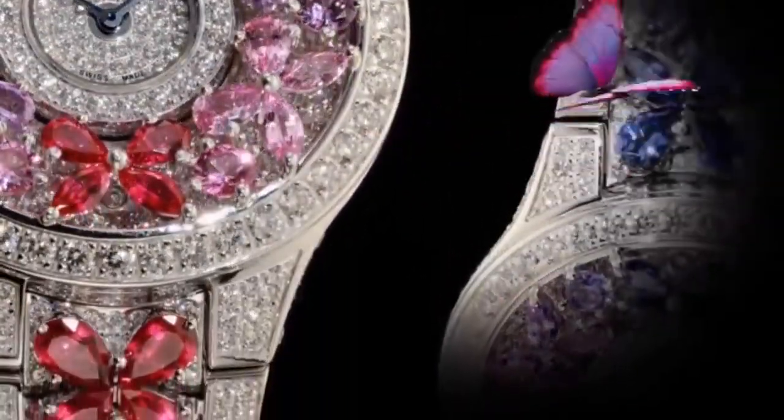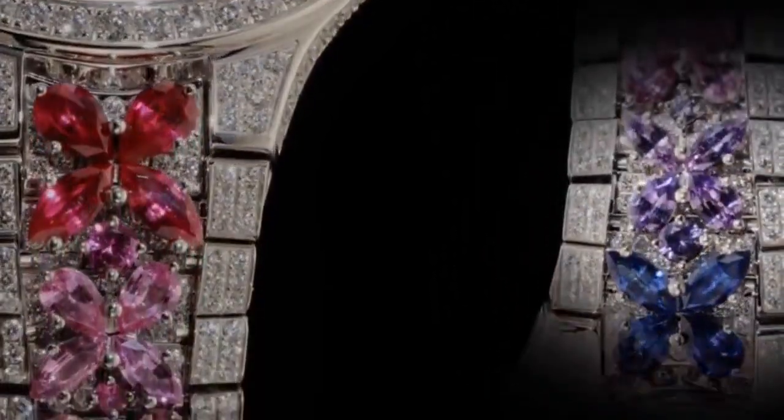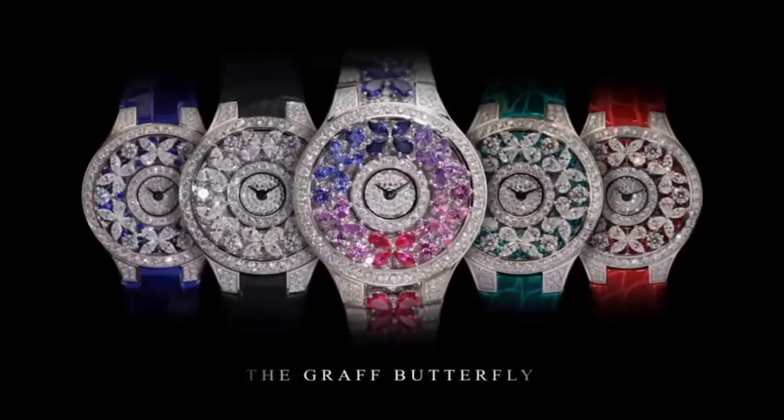A contemporary timepiece featuring a kaleidoscope of diamond butterflies that appear to effortlessly float upon an underlying pave-set sapphire, emerald, ruby, and diamond dial, with a blue alligator leather, emerald and sapphire with diamond strap. A beautiful and mesmerizing watch collection.